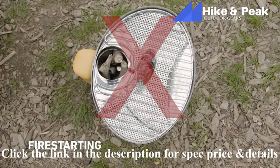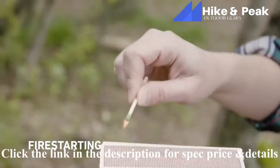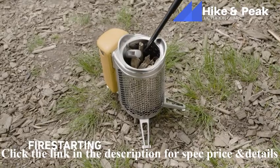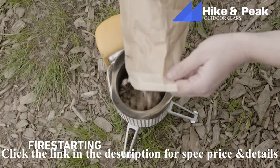Break off a small piece of fire starter included with your stove, light with a match or lighter, and place inside the burn chamber. If you're in windy conditions, we recommend using a barbecue lighter and lighting directly inside the stove.